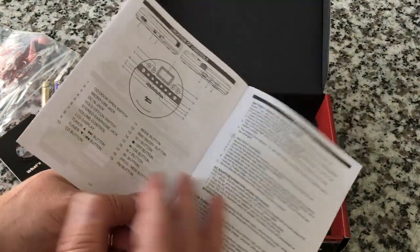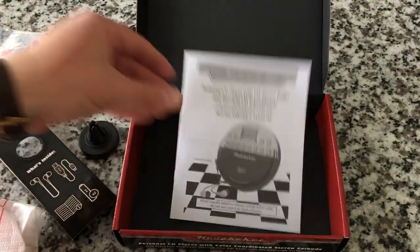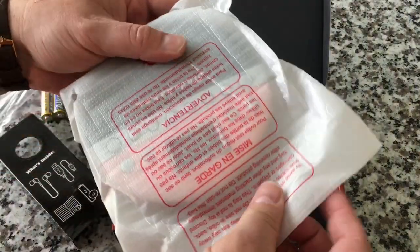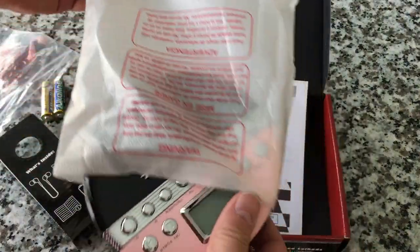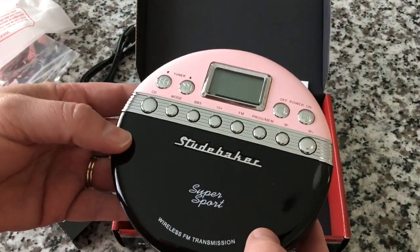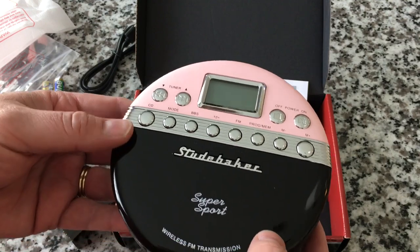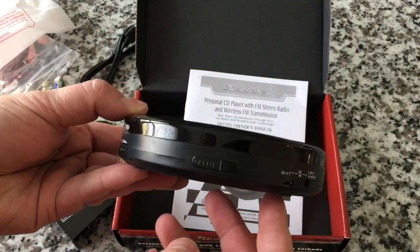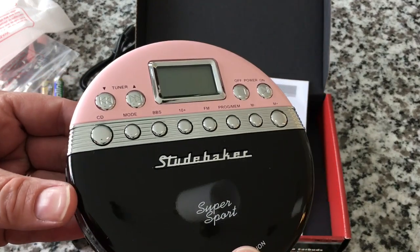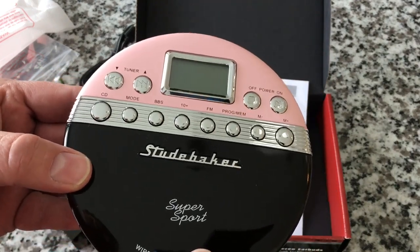I know other manufacturers are starting to emulate that with their packaging. Alright, big reveal — here's the actual device itself wrapped in foam material. Oh, this is so cool. It is awesome looking, I love it. It's chunky — look how thick it is. This is super cool. Let me readjust the camera and we'll give it a thorough going over.